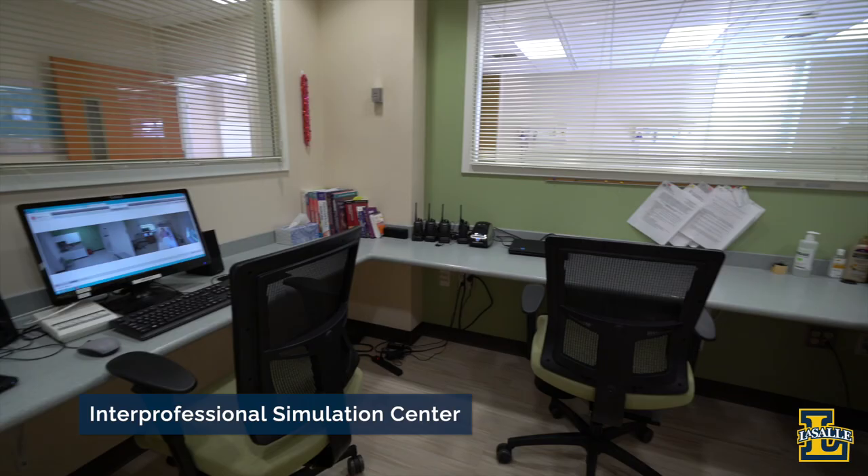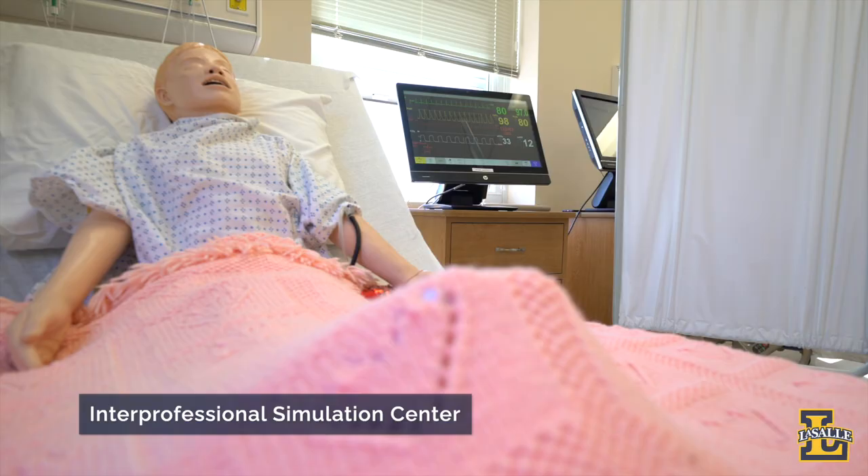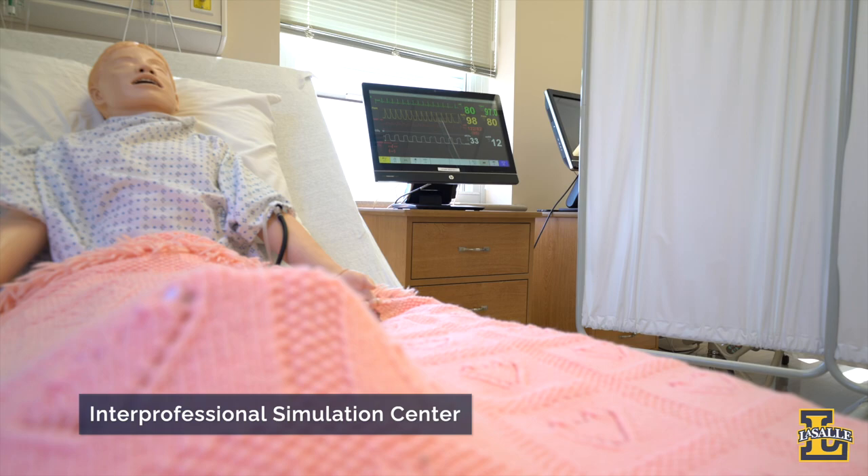Scattered throughout the building are state-of-the-art labs like the Nutrition Lab on the lower level and the Interprofessional Simulation Center, or Sim Lab, on the third floor. Students use our four lifelike simulators that can mimic human functions to learn what interacting with a real patient is like.